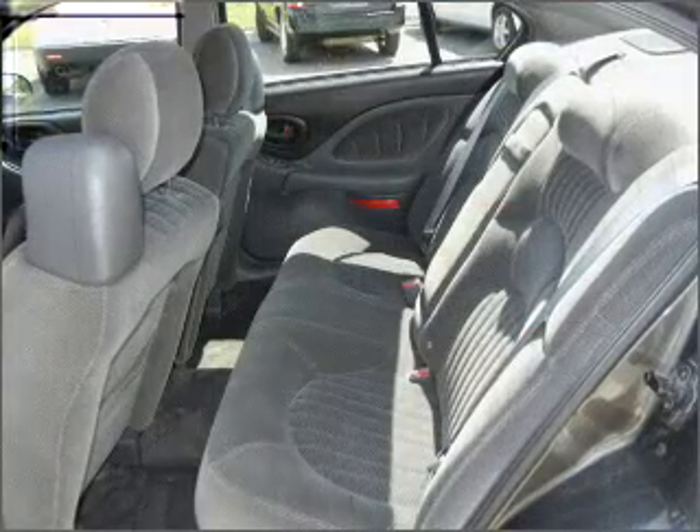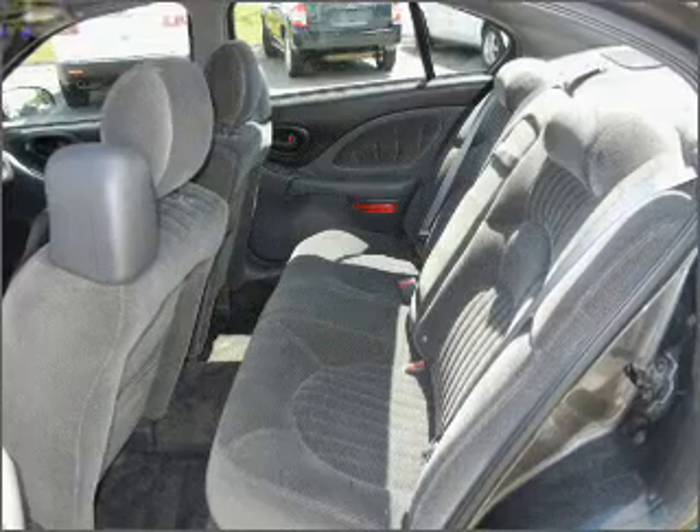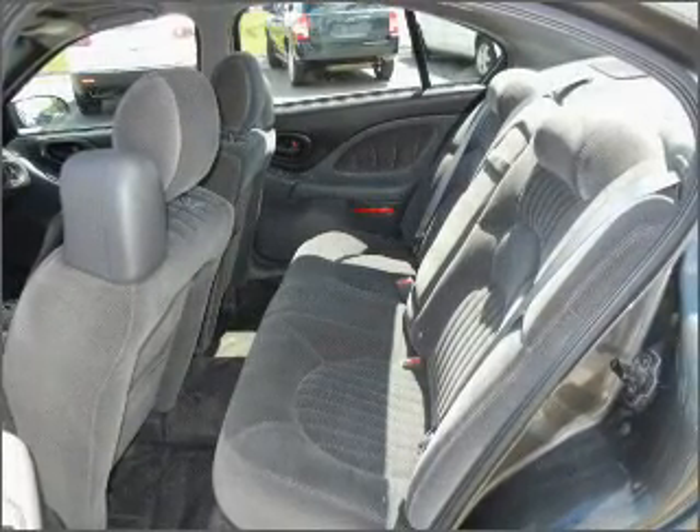With a solid six-cylinder engine connected to a smooth shifting automatic transmission, premium wheels give a more luxurious look.